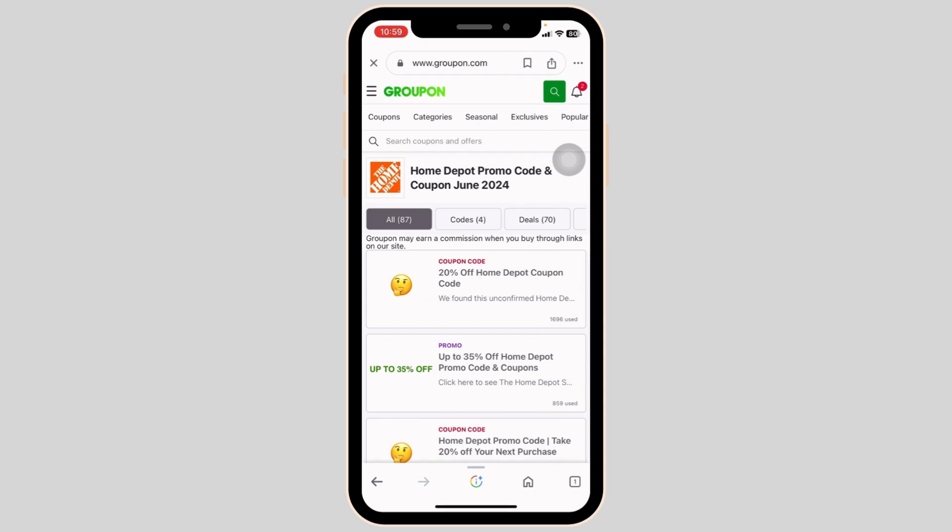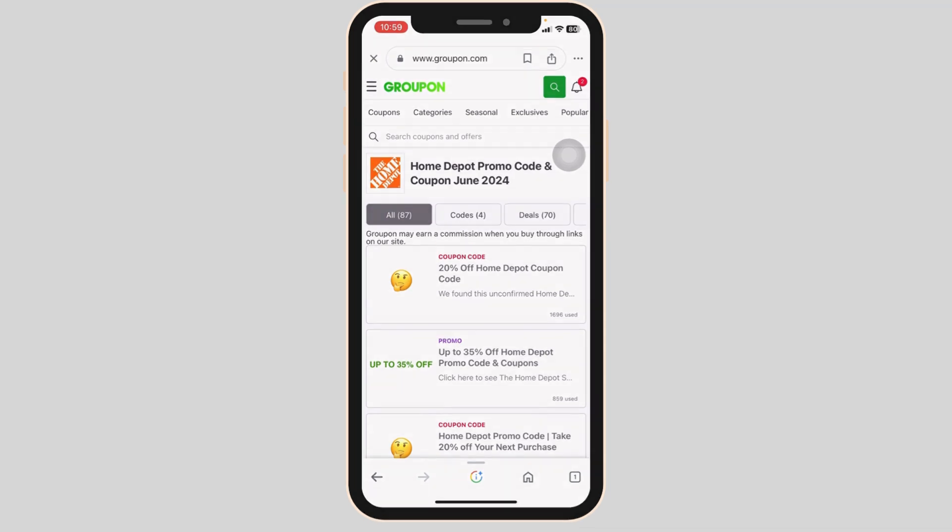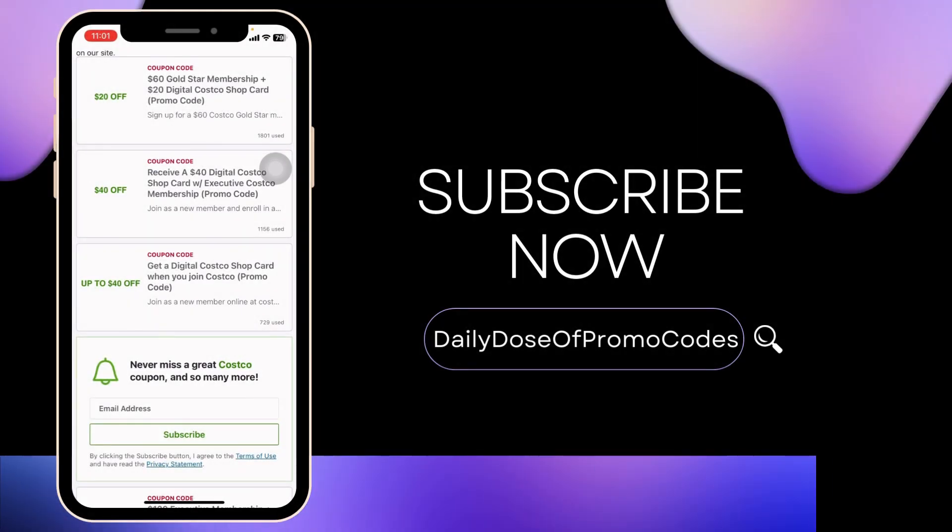So this way you can easily get up to $50 working coupon code for Home Depot. If this video was helpful, smash that like button, share, and subscribe to our channel. Thanks for watching.